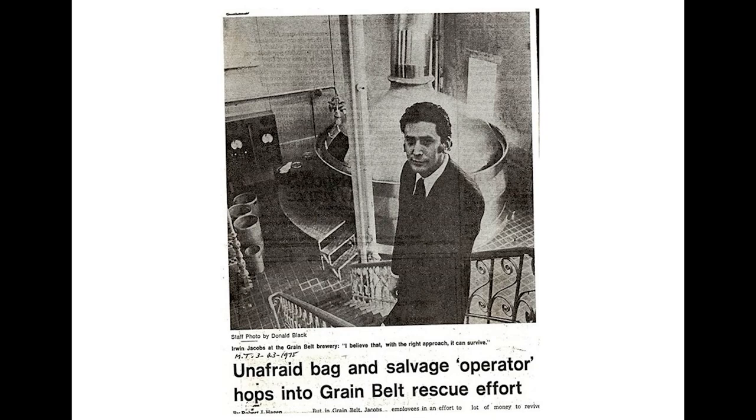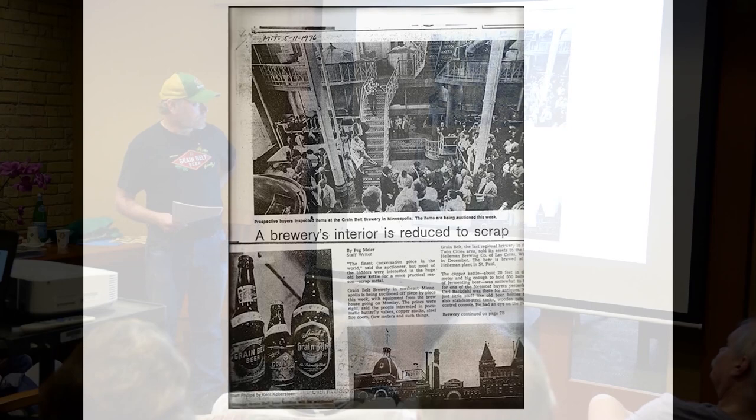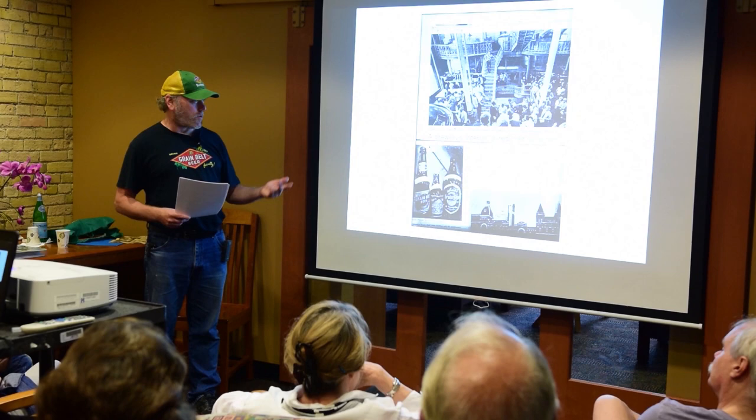After giving lip service to the idea of maintaining the brewery and making it profitable again, Jacobs almost immediately contacted Russell Cleary of the G. Heileman Brewing Company about selling off the Grain Belt labels, and he shut down the brewery at the end of 1975, eliminating some 350 local jobs. In June 1976, most of the equipment inside the brewery was auctioned off—most sold for scrap, including the copper brew kettles. New equipment that had just been delivered was immediately sold before it could even be installed. This is a rather sad newspaper article by longtime Minneapolis Tribune writer Peg Meyer, who also did history books for the Minnesota Historical Society.